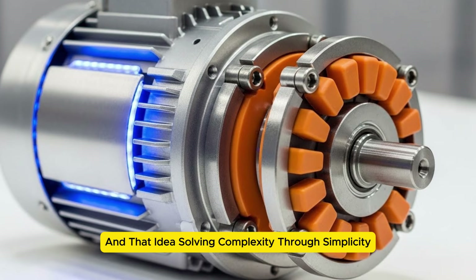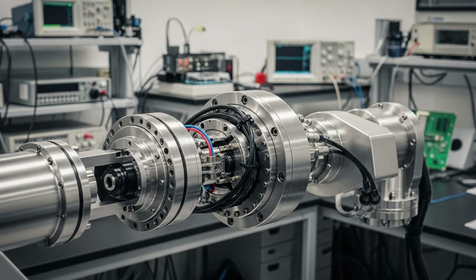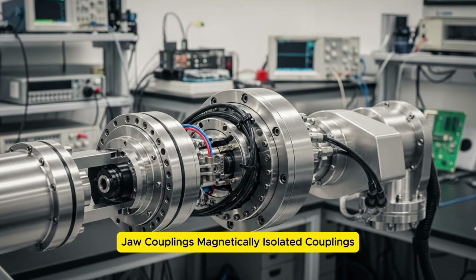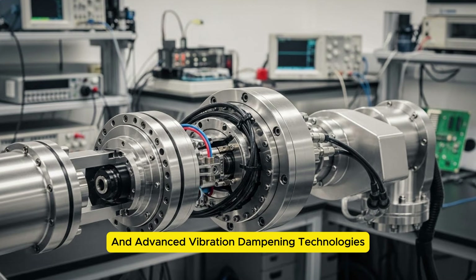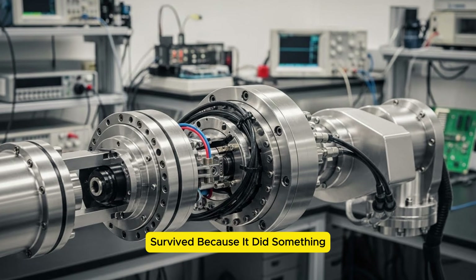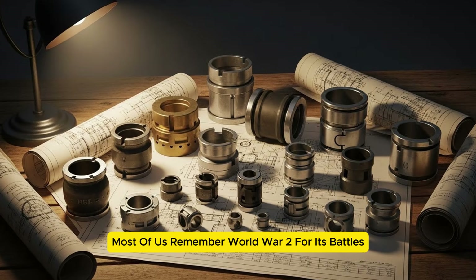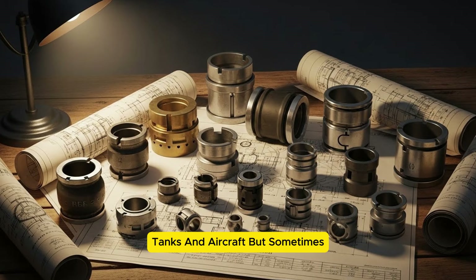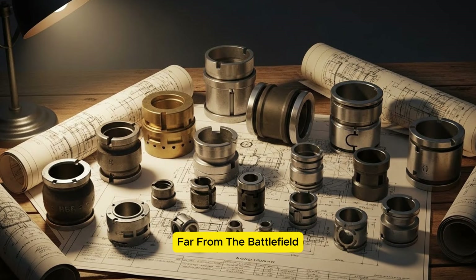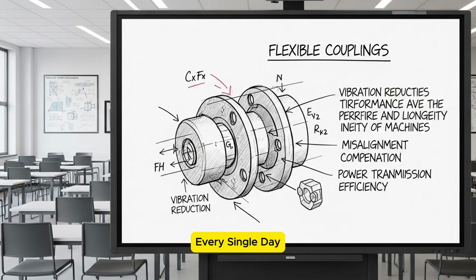That idea — solving complexity through simplicity — became the foundation of modern mechanical design. The original WW2 versions inspired modern disk couplings, jaw couplings, magnetically isolated couplings, and advanced vibration-dampening technologies. This tiny WW2 device survived because it did something no weapon or machine ever could: it made everything else better. Most of us remember WW2 for its battles, tanks, and aircraft. But sometimes, the inventions that shaped our future were hiding far from the battlefield. The flexible coupling is one of them — a quiet revolution that still powers our world every single day.